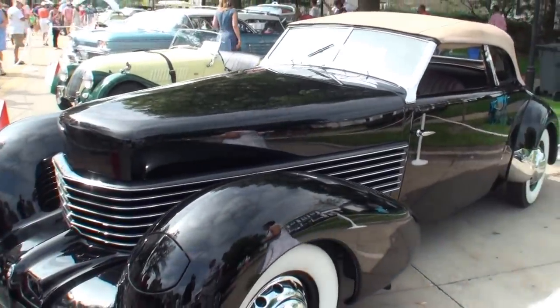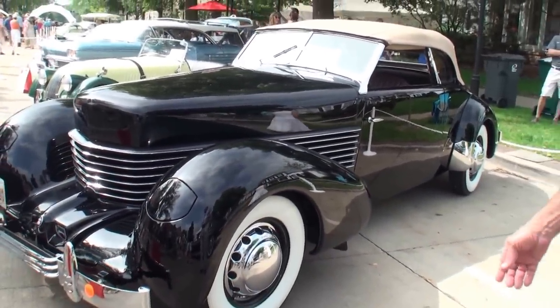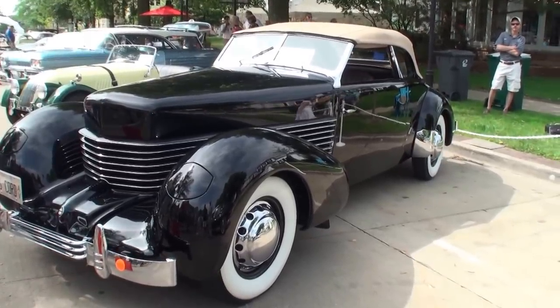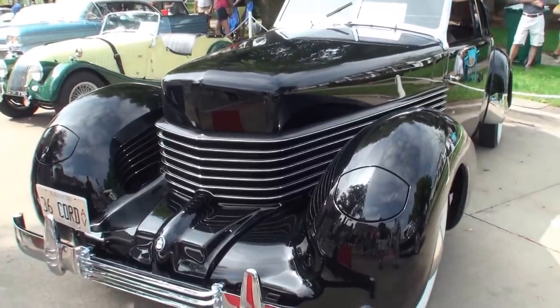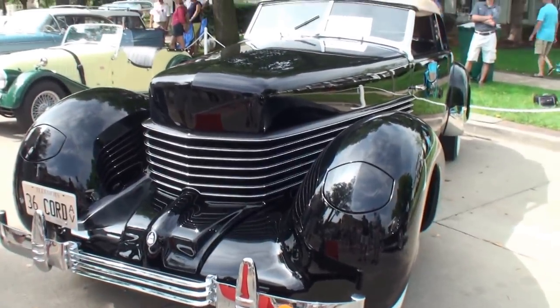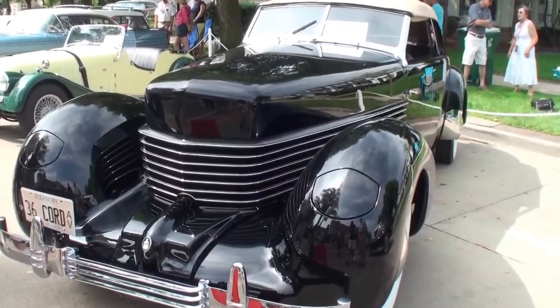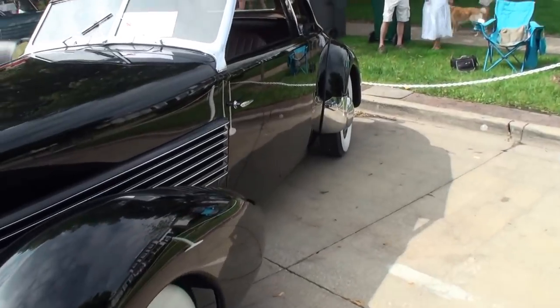It's a 1936 Cord 810 Phaeton — a four-passenger convertible. This was a car before its time. The styling, the look of the front of it — the Cars movie has this in the background. It's just an iconic car.